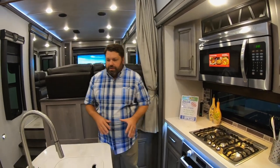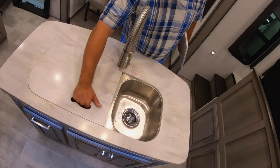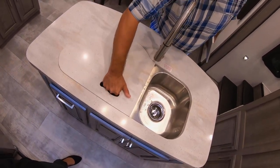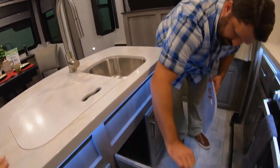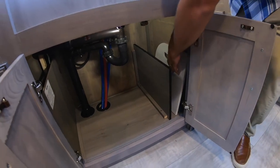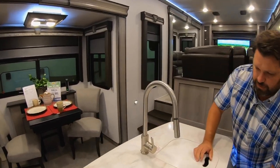Moving around the kitchen island, one of the other features I want to highlight is our very large kitchen sink. Notice how we have the full grip sink covers — very easy to grip. One of the other smart things we've done is given you a place to actually store these in transit underneath your kitchen sink, so you can store your sink covers there when they're not in use, especially when you're towing the Montana fifth wheel. And we top it all off with a high arch pull-down faucet.